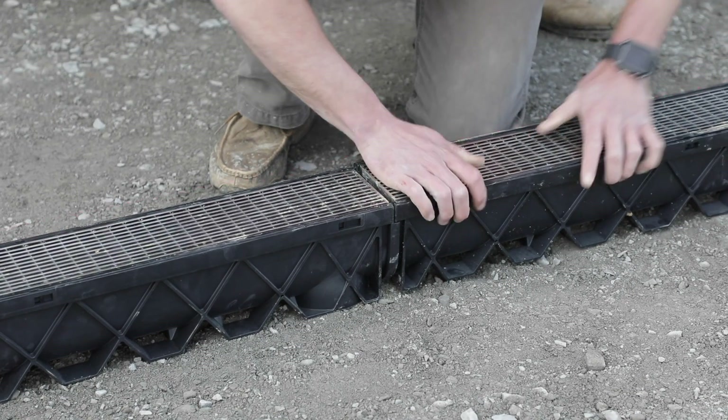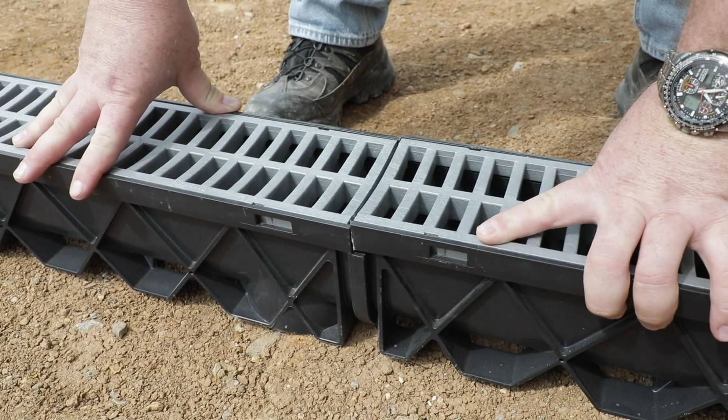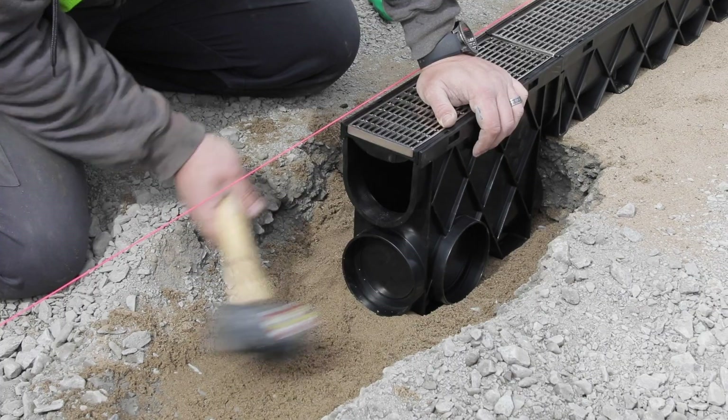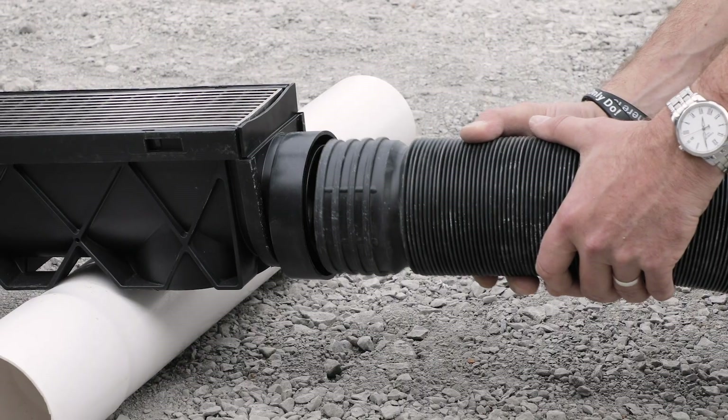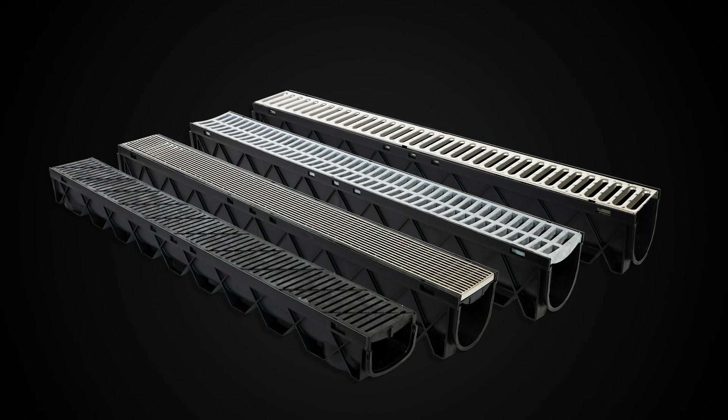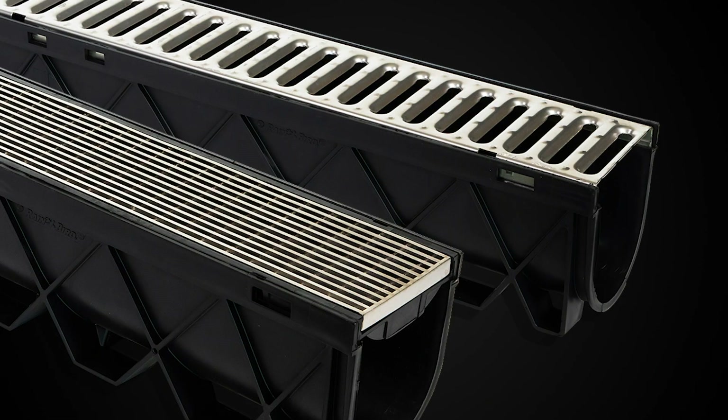Rain Bird makes it easy to create a snap-fit drainage system. Connect 90s and T's, drain pits and catch basins, downspouts, and Rain Bird Flexible Drain Pipe. Rain Bird Channel Drains are available in a number of styles, from architectural grade stainless steel, to plastic, to low profile.